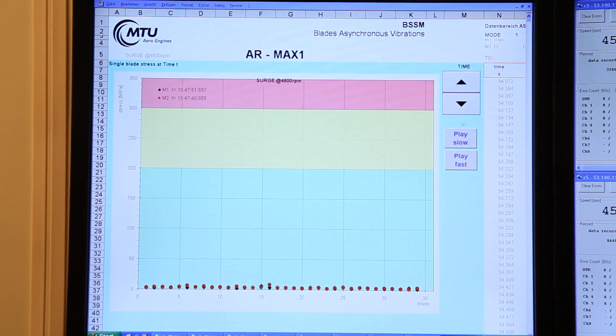The data confirms that the MAX-1 blading, also in the full-scale machine, shows only very low stresses during surge, proving the extreme surge robustness of AR MAX-1.